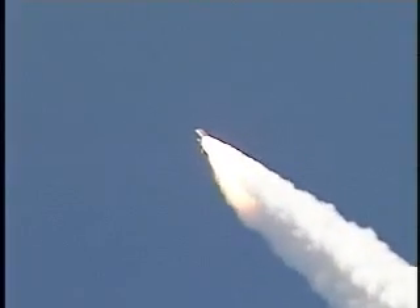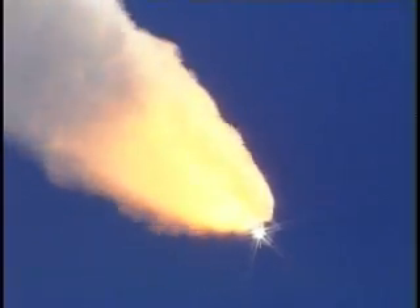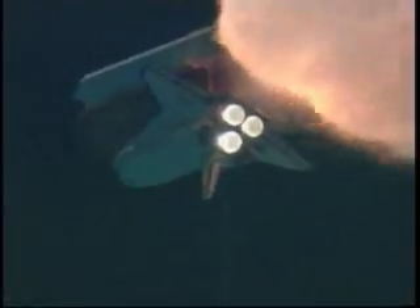57 seconds into the flight. Engines beginning to rev up. Standing by for the throttle up call from Capcom Steve Frick. Discovery, Houston, go at throttle up. Roger, go at throttle up. The throttle up call acknowledged by Commander Steve Lindsey. Discovery, Houston, it's expected day to hit so it'll clear shortly. Copy.